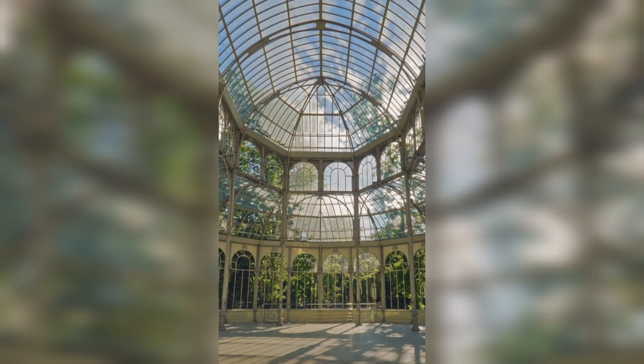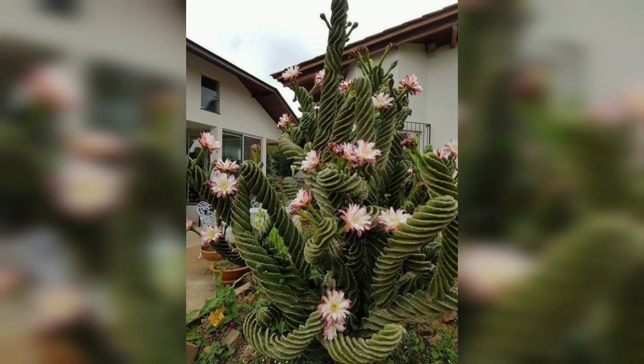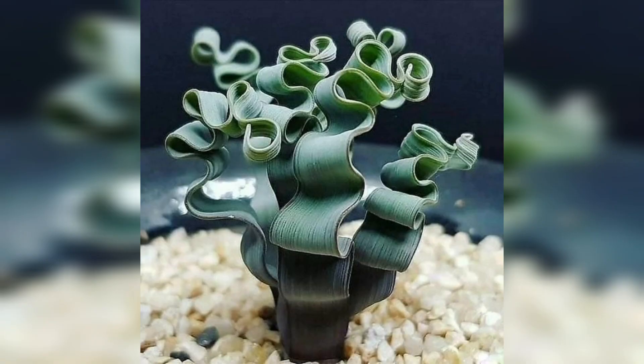Our first unusual plant is a true living fossil, the Welwitchia mirabilis. Hailing from the Namib Desert, this bizarre plant consists of only two leaves that continuously grow throughout its life, sometimes reaching lengths of over 20 feet. Join me as we uncover the secrets of this remarkable survivor in one of the world's oldest deserts.